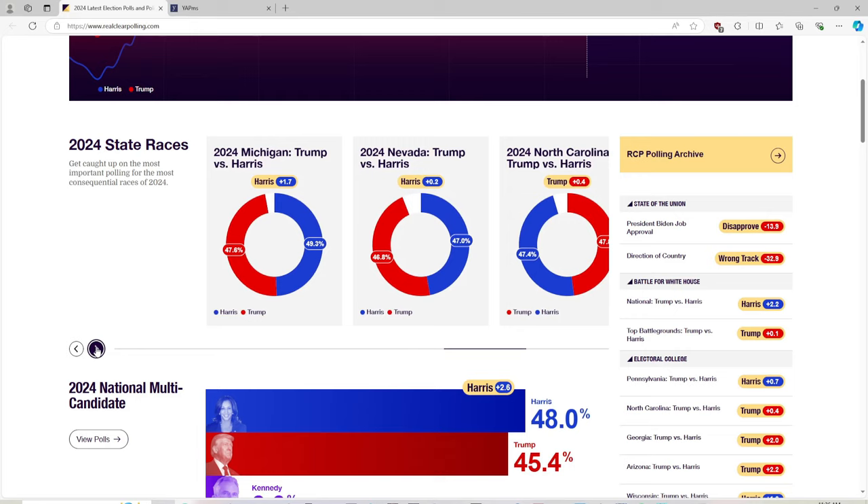Nevada — Harris has, oh wow, they are neck and neck in Nevada. So Nevada is blue while Arizona is red.